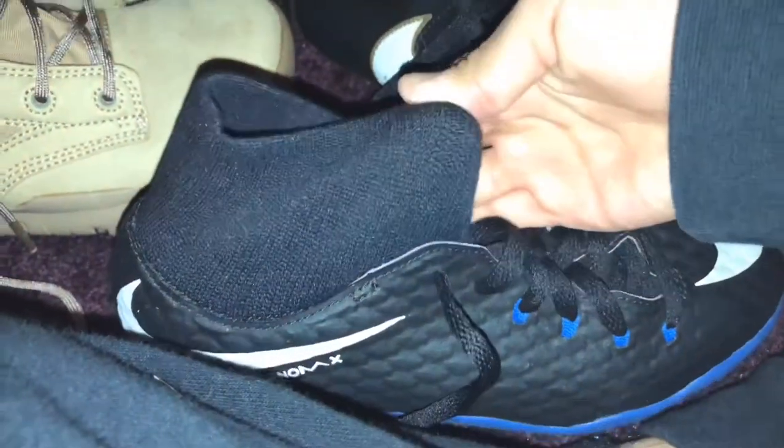I don't know where I got these. But they have a support thing right here. Because when I run, it kind of hurts like the back of my foot right here. So that's kind of why I got those in the first place. I don't know where I got these. These are a size 5.